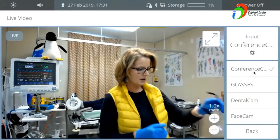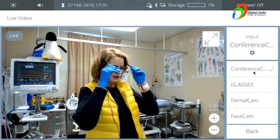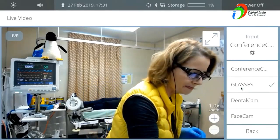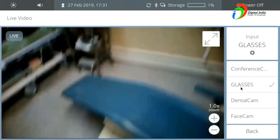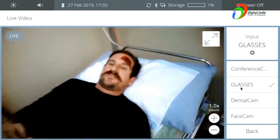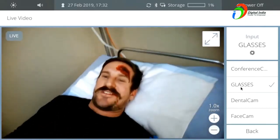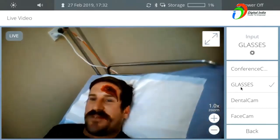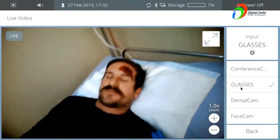So now I'm going to change to my camera glasses — the view will change — and we'll come and see our patient Tom. Hi there Tom. How are you feeling at the moment? I can see you've got a nasty gash there. I think you'll need some stitches for that.